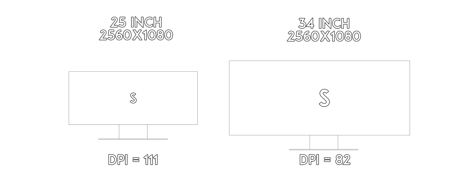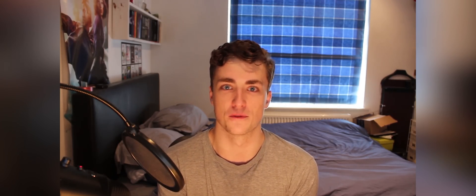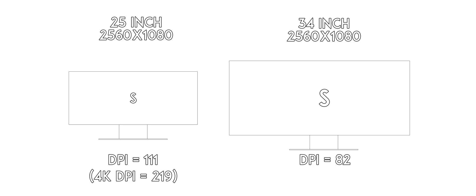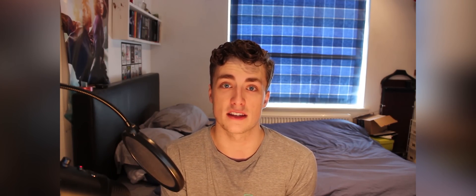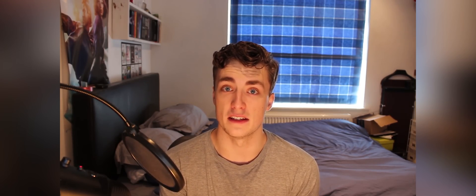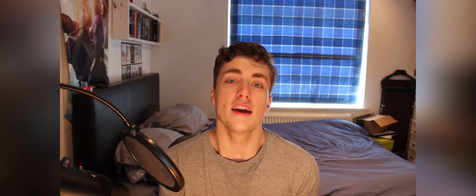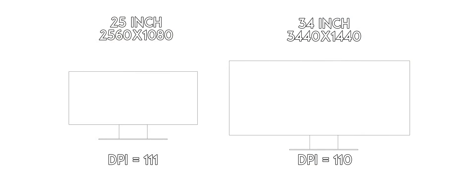So 2560x1080 on a 25-inch screen looks great — it's not as crisp as 4K on the same screen size, but it's still pretty good. And to maintain that higher DPI on a 34-inch screen, you need a far greater resolution. You need more pixels to fill out that extra physical screen space to get the same pixels per inch. The reason I've been using a 25-inch screen at 1080p is because a 34-inch screen at 3440x1440 is a DPI of 110 — essentially they both have the same DPI, but it's because of their different resolutions. To get that extra 9 inches of screen space, you need to jump up to the higher resolution.